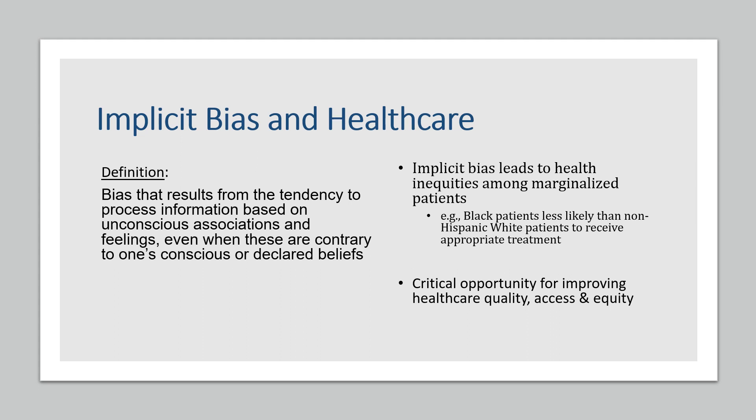Decades of research demonstrates that discrimination that patients experience, driven by implicit bias, negatively impacts healthcare access, trust in clinicians, care quality, and patient communication outcomes. Mitigating implicit bias in patient-provider communication during clinical encounters is a critical opportunity for improving healthcare quality, access, and equity.